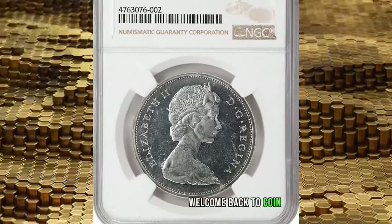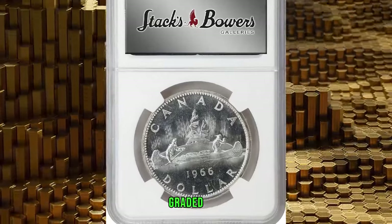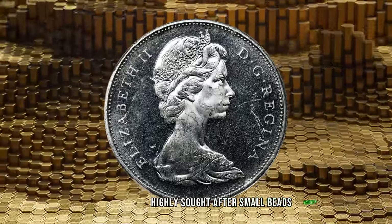Hey everyone, welcome back to Coin As. This is a 1966 Elizabeth II coin from Canada, graded in Mint State 64 by PCGS — the highly sought-after small beads variety.